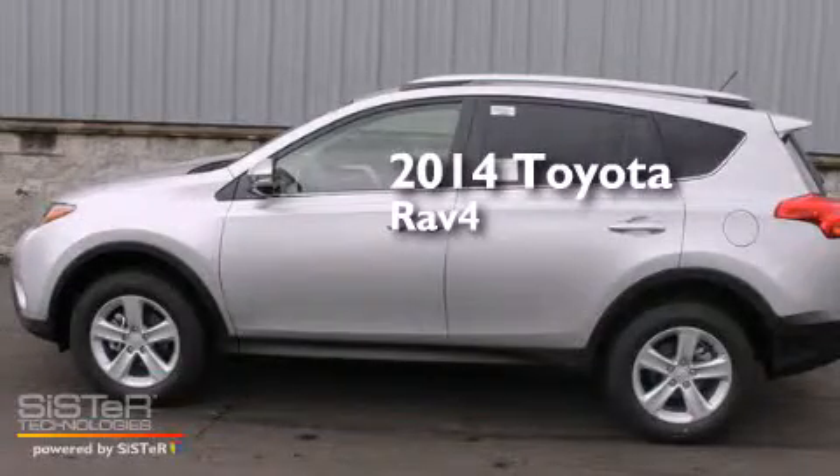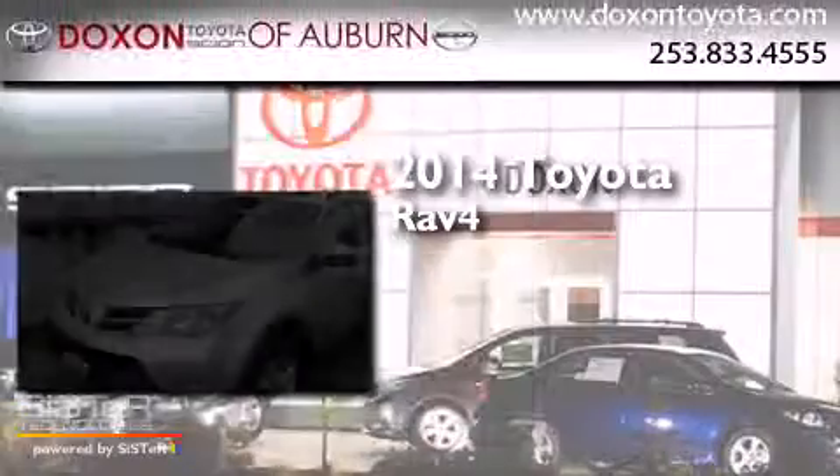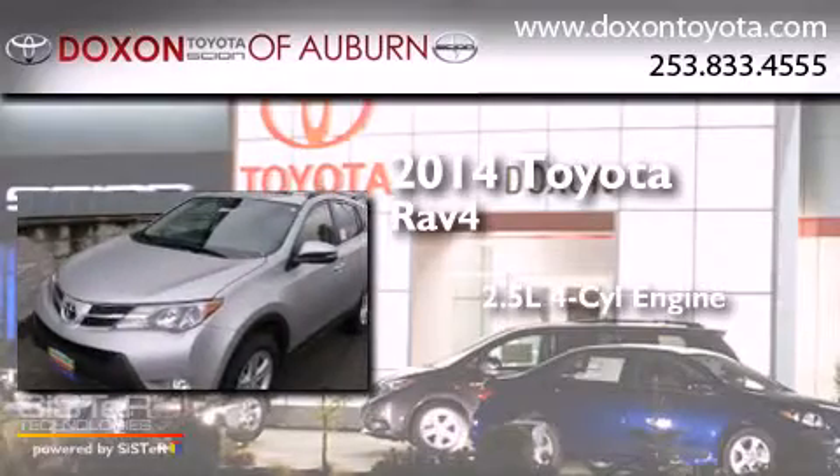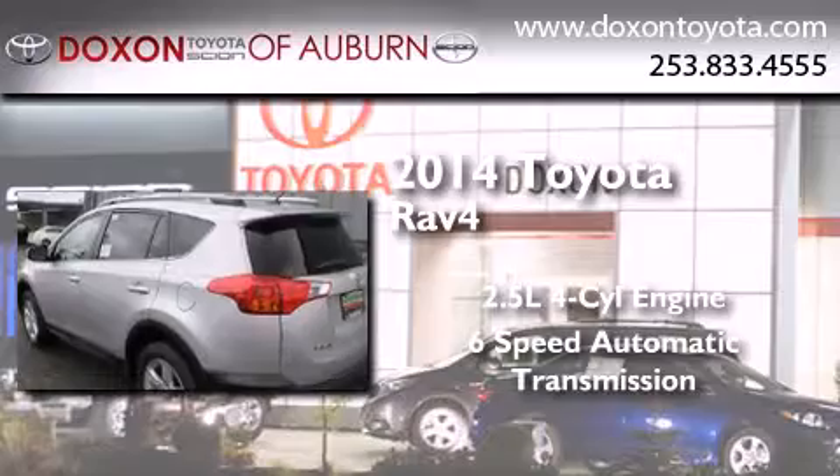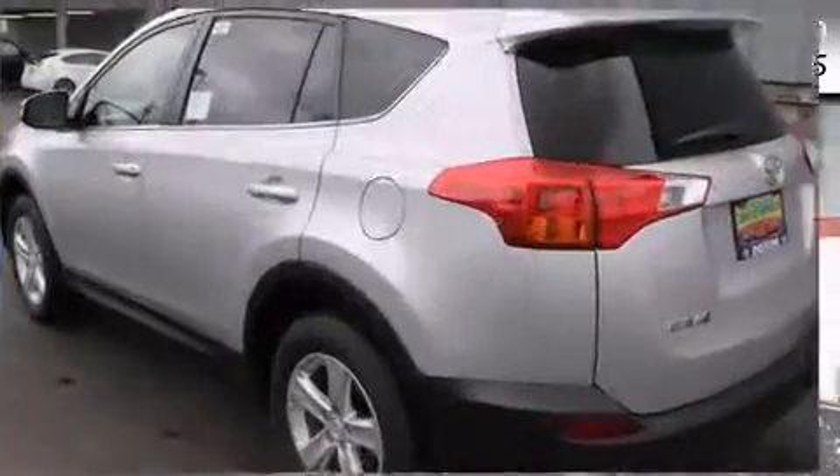This is a brand new 2014 Toyota RAV4. It features a 2.5-liter four-cylinder engine, a six-speed automatic transmission, and the added safety and control of four-wheel drive.